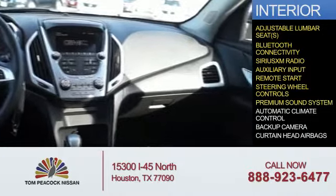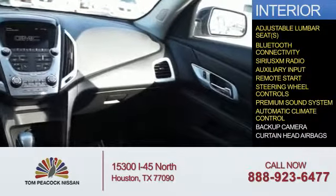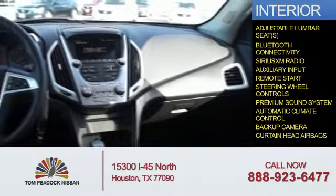Also included are steering wheel controls, a premium sound system, automatic climate control, a backup camera, and curtain head airbags.